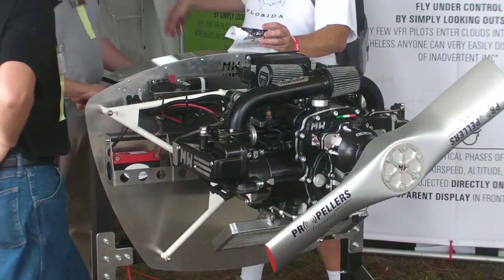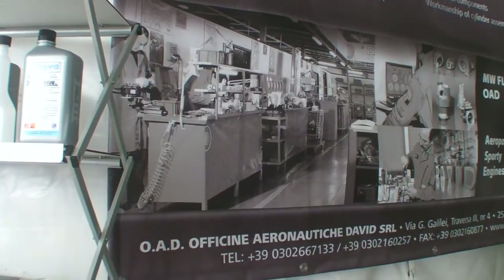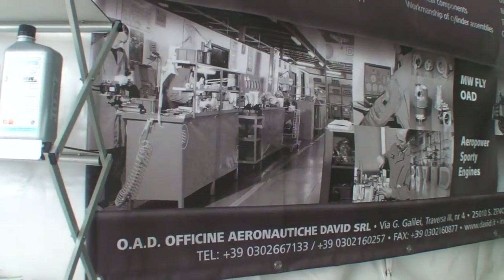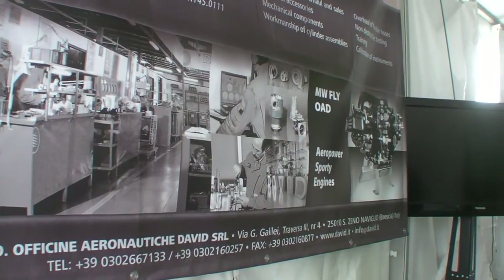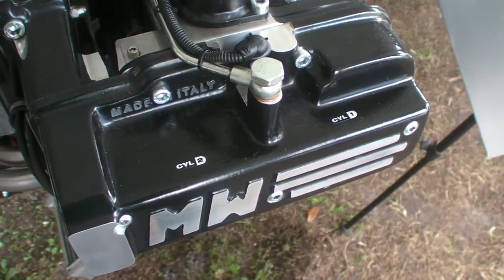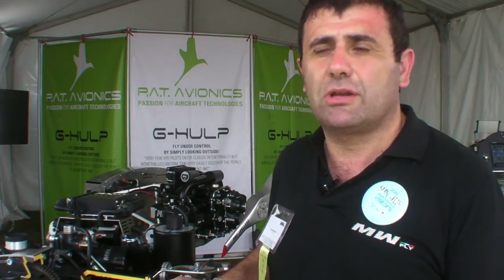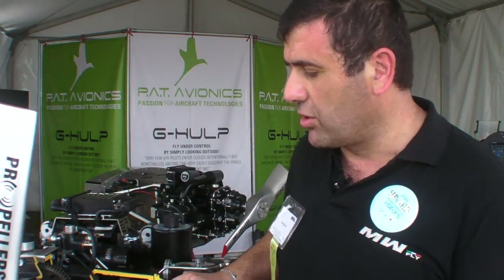MW Fly was founded in 1995 and is an engineering company that works with main manufacturers, involved in car and motorcycle development. We have actually produced 75 engines. We started production at the beginning of 2011, and this is our first time in the US — the occasion to present our new engine, called the B22.